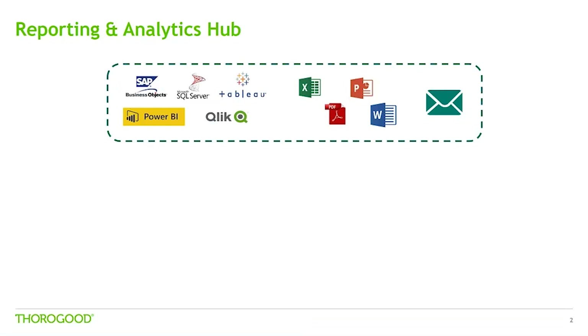Many organisations have multiple reporting and analysis technologies to provide for different use cases across the BI and analytics continuum. This isn't necessarily an issue in itself, but it can lead to many challenges around accessing, sharing and organising information within an organisation.